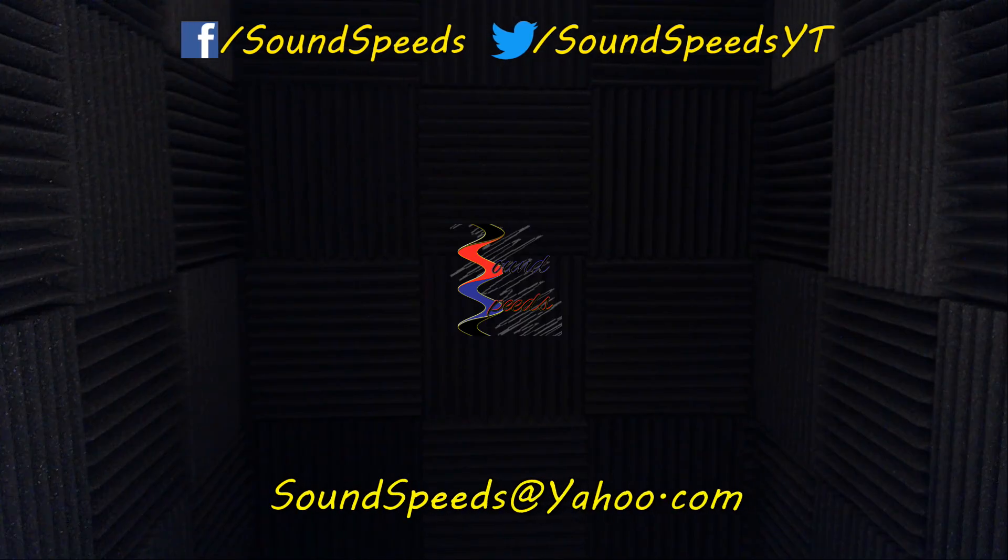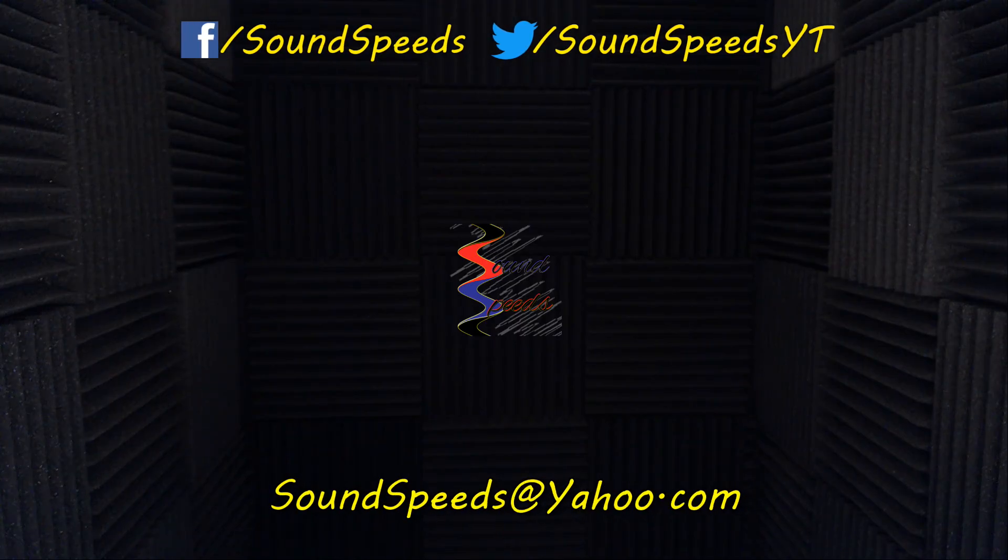Tune in to the next episode of SoundSpeed for more sound advice. Have a question or want to add something? Write it in the comment section below or suggest future topics. You can also email soundspeeds@yahoo.com. Be sure to subscribe and turn on notifications so you won't miss out on future sound advice.